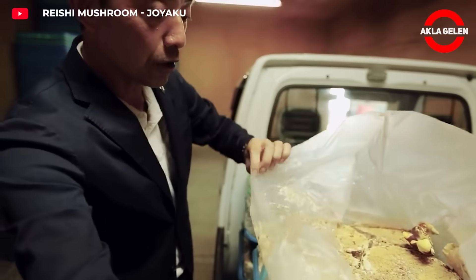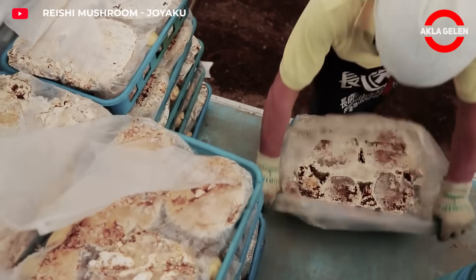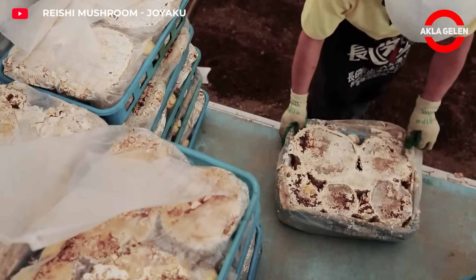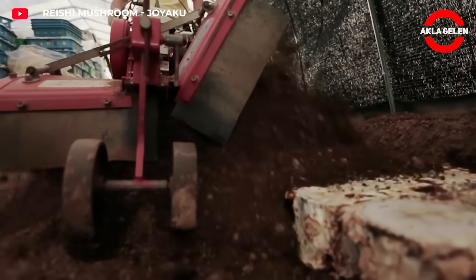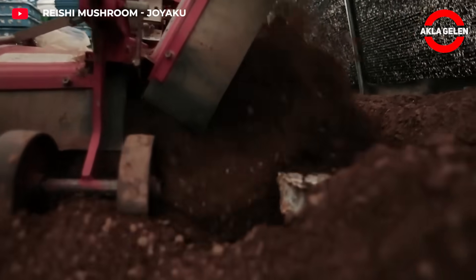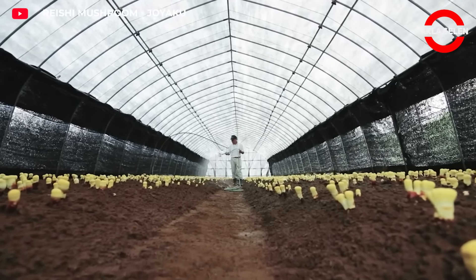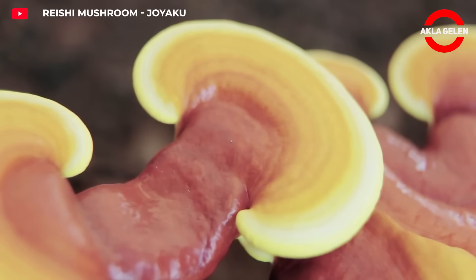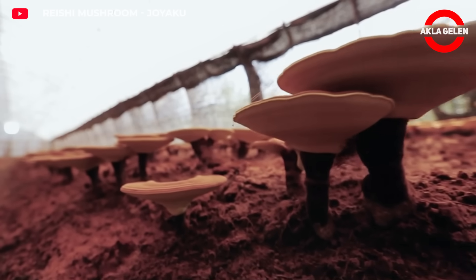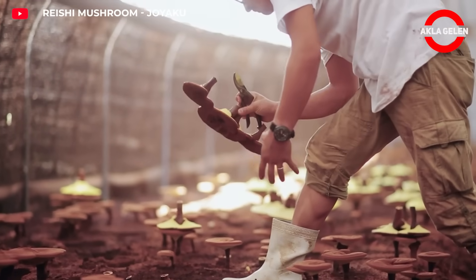This is no ordinary mushroom — it is reishi, known for thousands of years as the mushroom of immortality. Reishi mushroom is a powerful immune-system-boosting superfood. Cultivated in facilities like Joyaku, it is produced in controlled and sterile environments in special wood mixtures, with the goal of maximum potency and zero pollution. Reishi mushrooms are harvested when they reach a certain size, then dried, tested, and usually offered as a powder or extract.